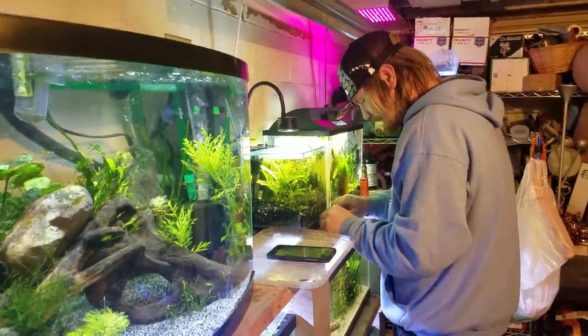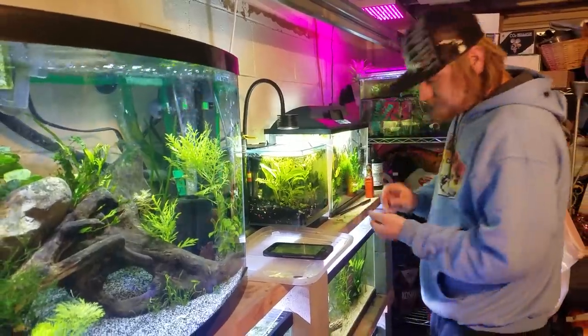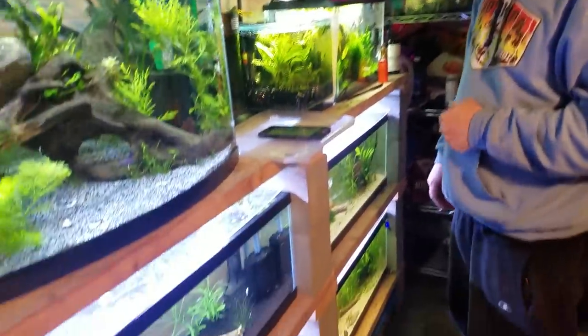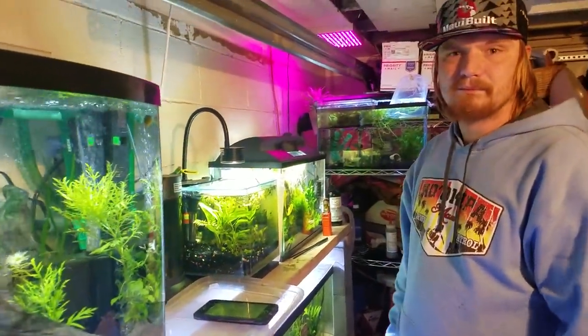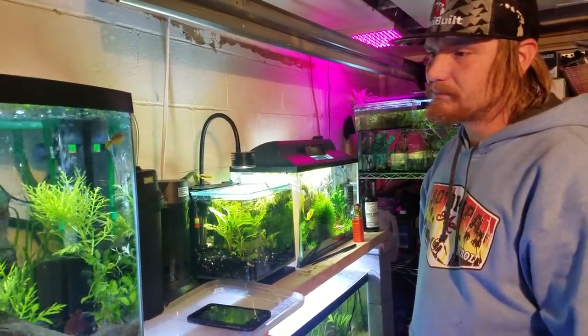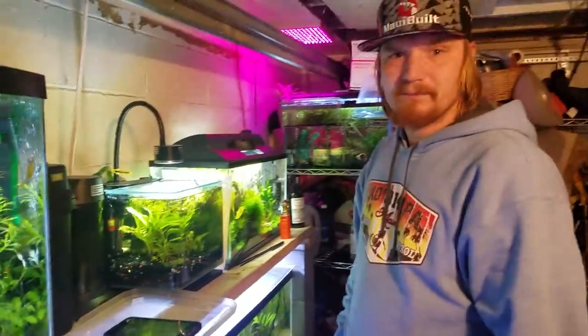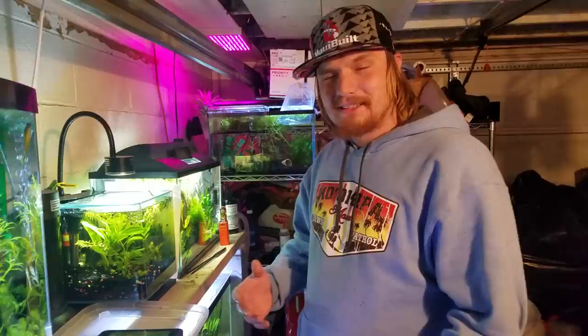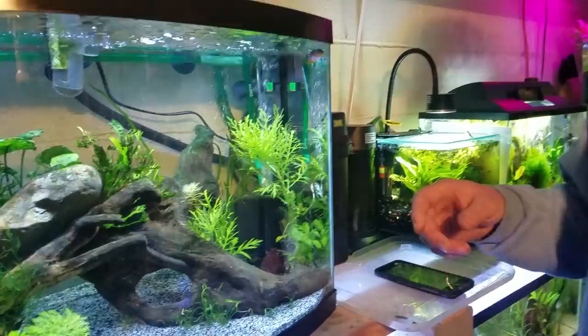Welcome to The Secret History Living in Your Aquarium. Today we have a special guest — I'm a guest at his house and we're checking out his setup. He's another local Seattle area shrimp keeper and fish keeper with some pretty awesome stuff. I'm Chase, this is my fish room, welcome to it.